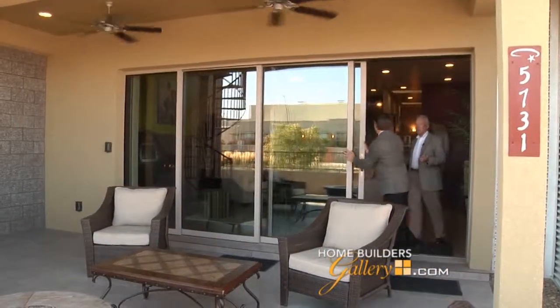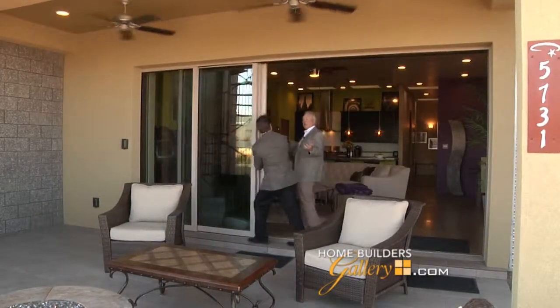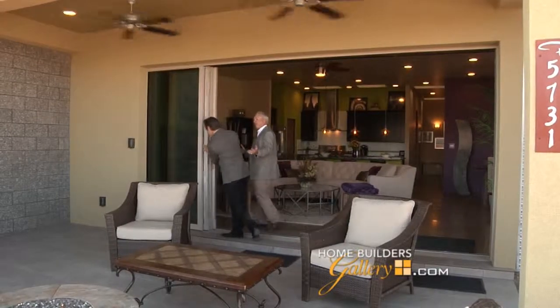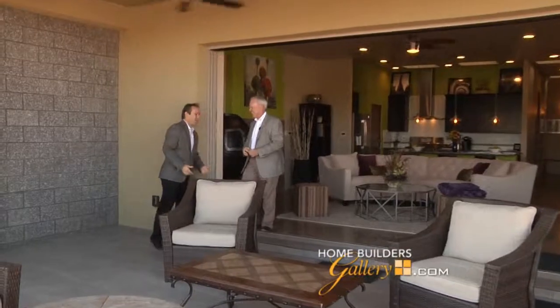This is really the pièce de résistance in this house — being able to bring the outside in, in a way that hasn't been done in Albuquerque in a long, long time. This is why we all live in Albuquerque, New Mexico — to enjoy the wonderful weather. It really does extend your living room into the outdoors. Our viewers are really going to be excited to come out and see this great Twilight home.